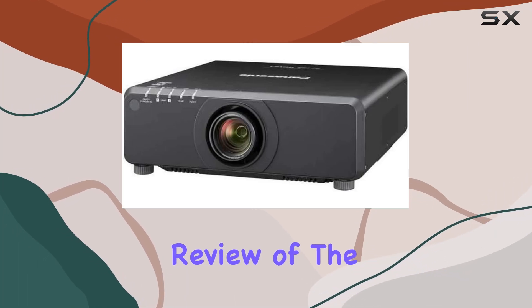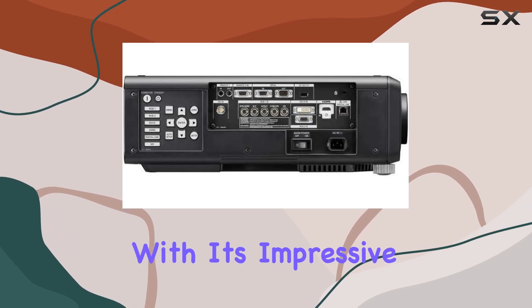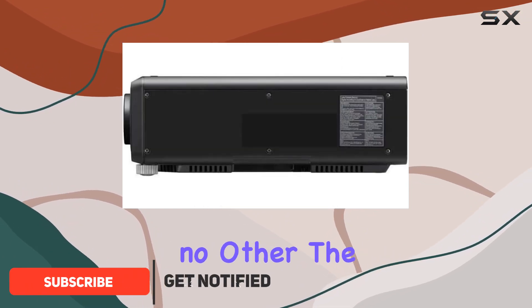Welcome to our comprehensive review of the Panasonic PT-DZ-780BU DLP projector. With its impressive 7,000 lumens brightness, this projector is designed to deliver a captivating home cinema experience like no other.